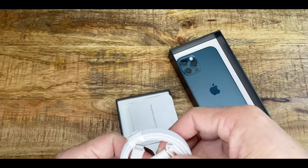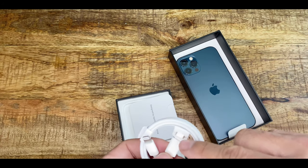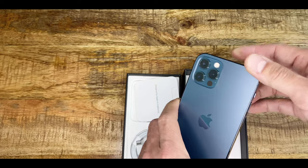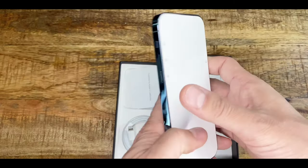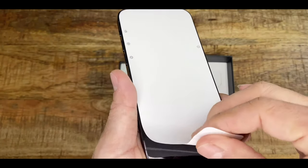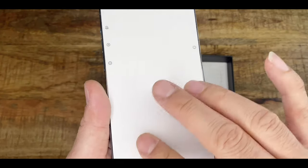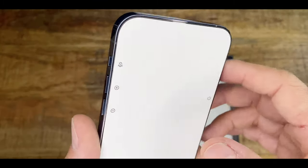I'll be using the cable actually — oh, it's a USB-C. That's not good. So I can't connect this to my computer. New computers have a USB-C port but mine doesn't. So all this changed. It's not paper, it's more like a wax paper. Simple instructions.